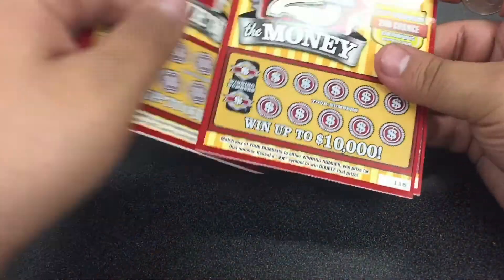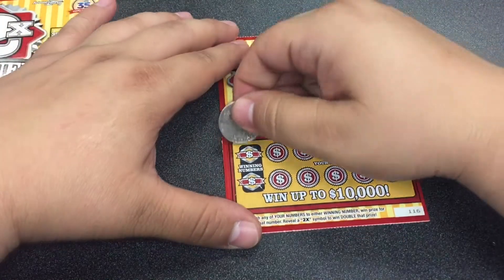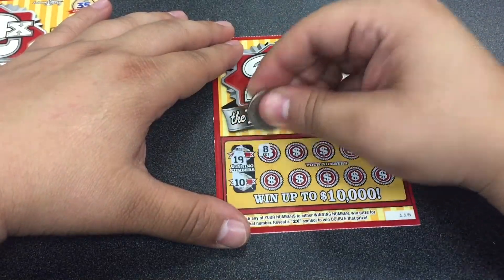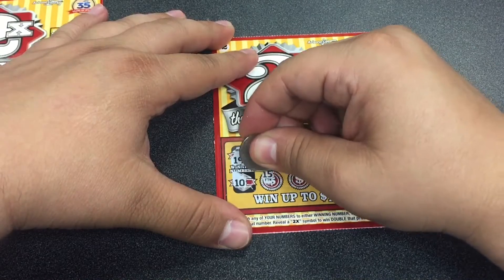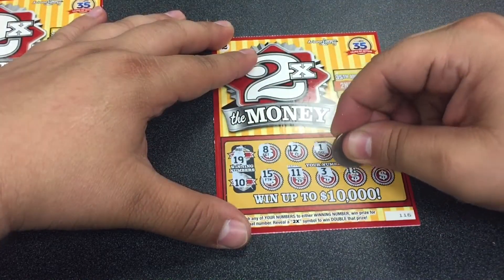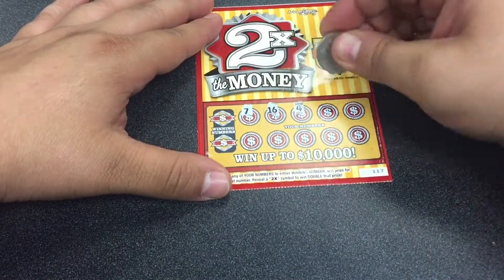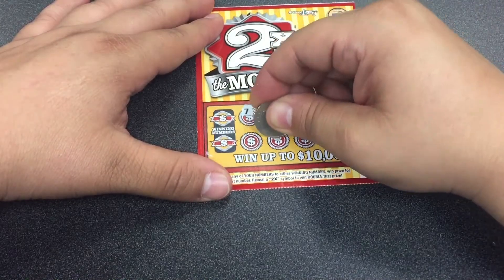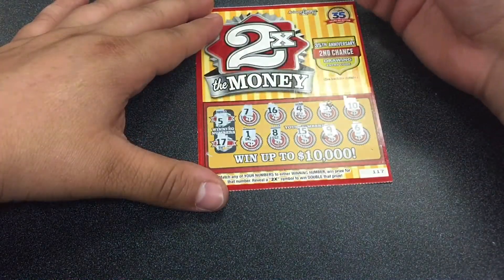Let's start with these two tickets I got from behind the counter. We'll do $116 first — this is a match and win, and there's a two-time symbol. Looking for a $19 and a $10. Nothing on ticket $116. On $117, let's do my numbers first: $7, $16, $4, $3, $10, $6, $9, $15, $8, and $1. Winning numbers: $5 and $17. Nothing on that one.